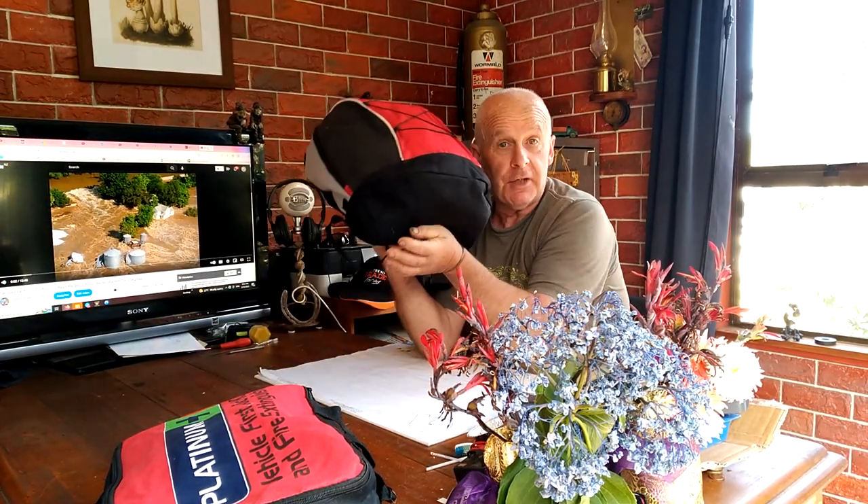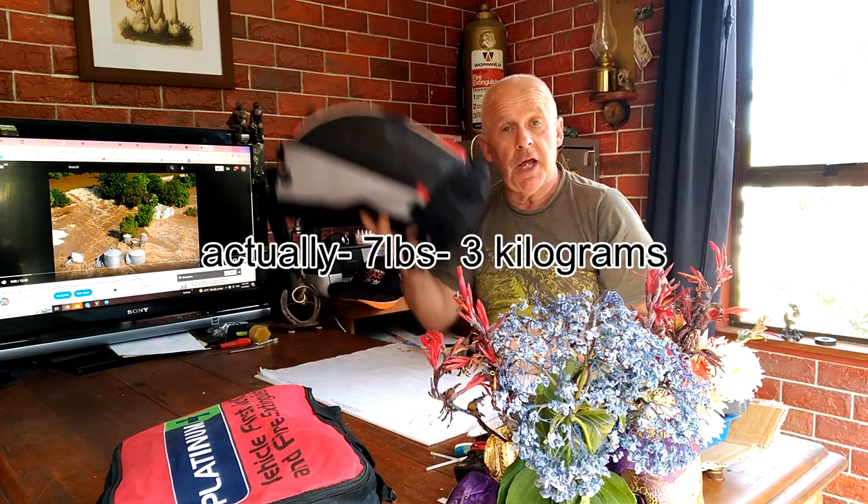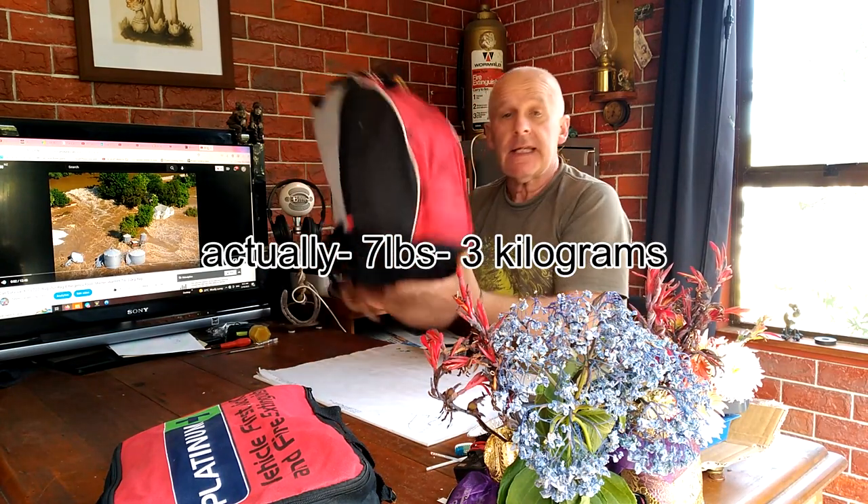I call this my get home bag. It's fairly well packed — it weighs about 12 pounds — and in here I believe I've got pretty much everything I might need for three days, assuming I had to leave my car somewhere and leg it across country to get home.